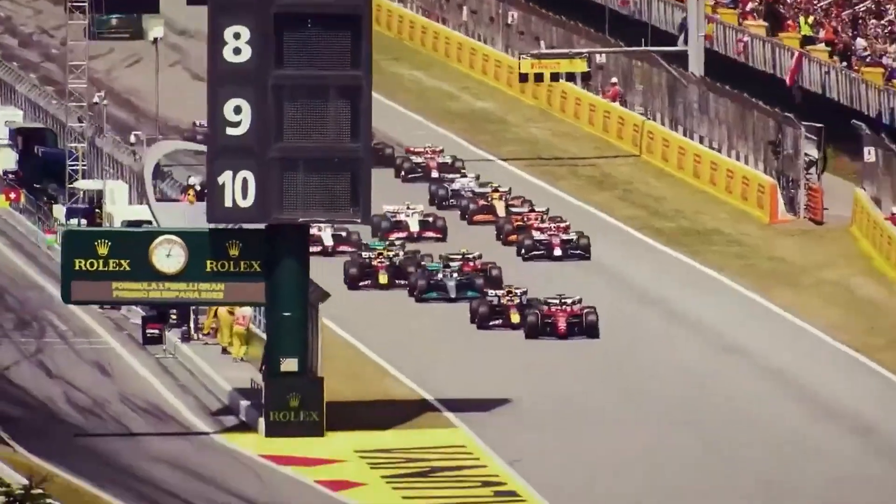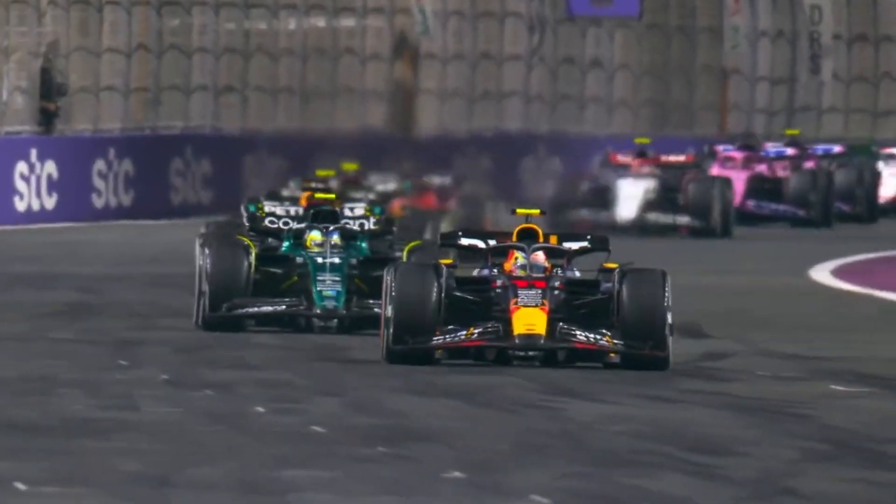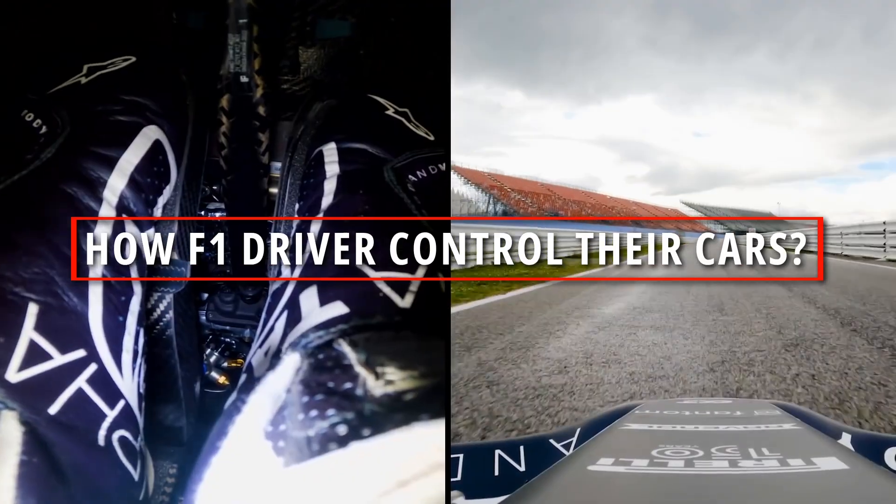Are you ready for a thrilling, behind-the-scenes look at the world of Formula 1 racing? Follow along as we delve into the mysterious world of pedal cams and discover the truth about how F1 drivers control their cars.